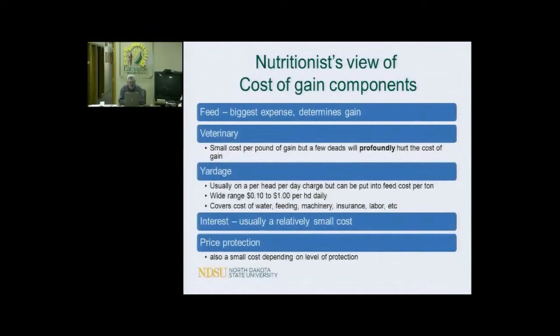Yardage is a cost that goes into cost of gain as well, usually done on a per head per day basis. But you can dilute it out over total feed costs on a per ton basis. It's a wide range — some people might have it at $0.10, others at $1.00. I did some numbers with the Farm Business Management Group, and yardage costs for cowherds came up to about $0.50 just to keep a cow around the farm, covering water, feeding, machinery, insurance, labor, etc. — and that didn't even include feed. So back when we thought $0.25 yardage was high, ranchers were paying $0.50 and didn't think about it because it wasn't something they actually tracked.